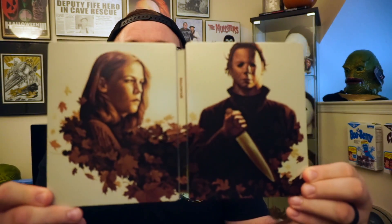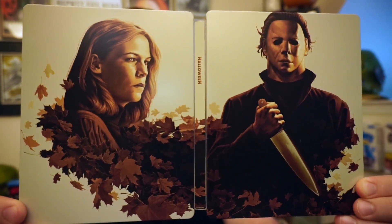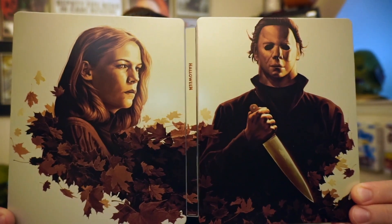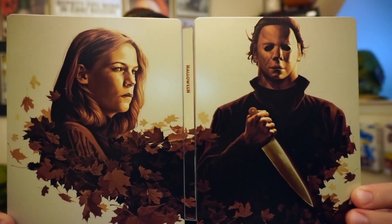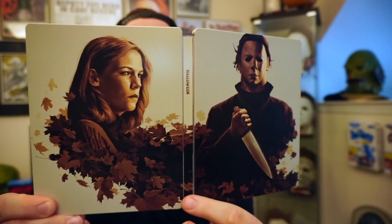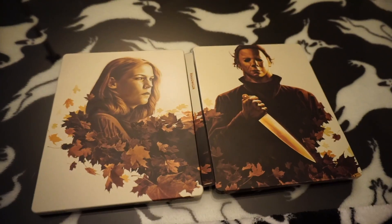This thing is fantastic — it's beautiful, I love it. I wish they would create a print of this. Opening it up, you've got Jamie Lee Curtis and Michael there with the leaves; it just screams Halloween 1978. They got the colors correct. Thank god they got the right Michael — sometimes on these releases they'll throw in a weird-looking Michael, but this is very 1978 Nick Castle Michael Myers. There's no writing on the front or back, just 'Halloween' on the binding.